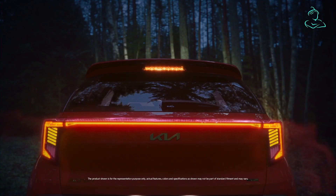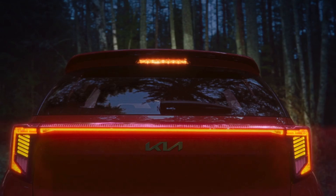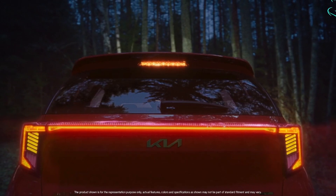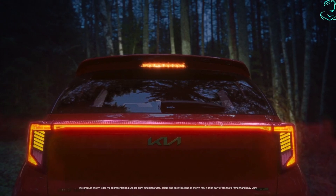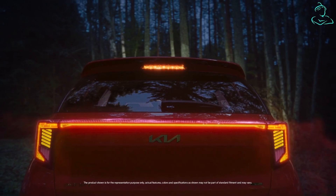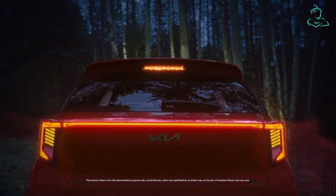The next part of the teaser gives us a glimpse of the new Sonet's gorgeous rear design. The Kia Sonet facelift will get the connected LED tail lamp signature similar to the one on Seltos. We can also see a rear wiper, rear defogger, high mount stop lamp, and an integrated roof spoiler.